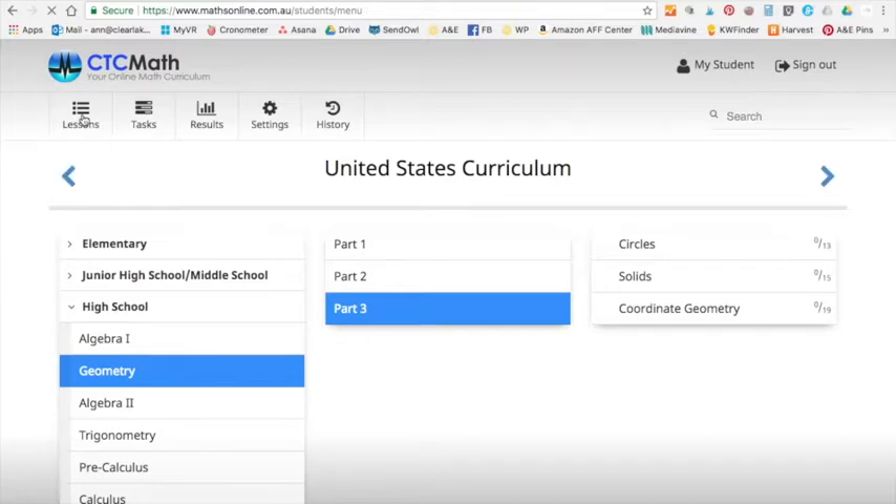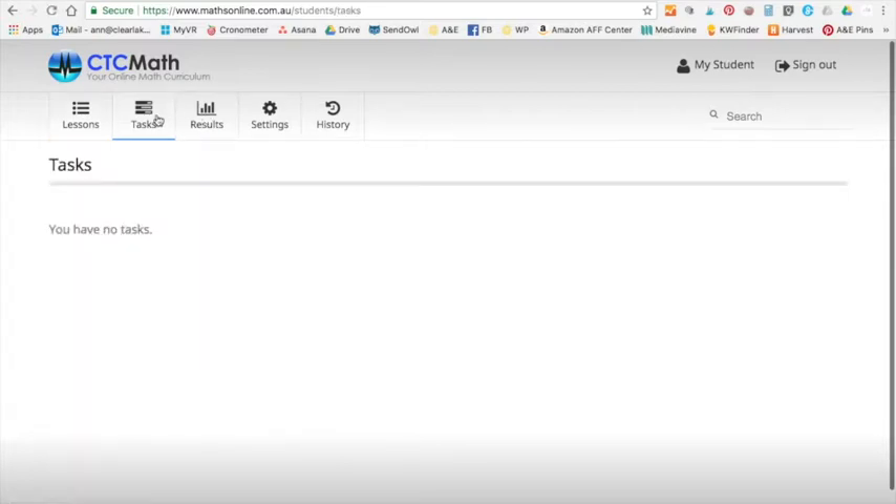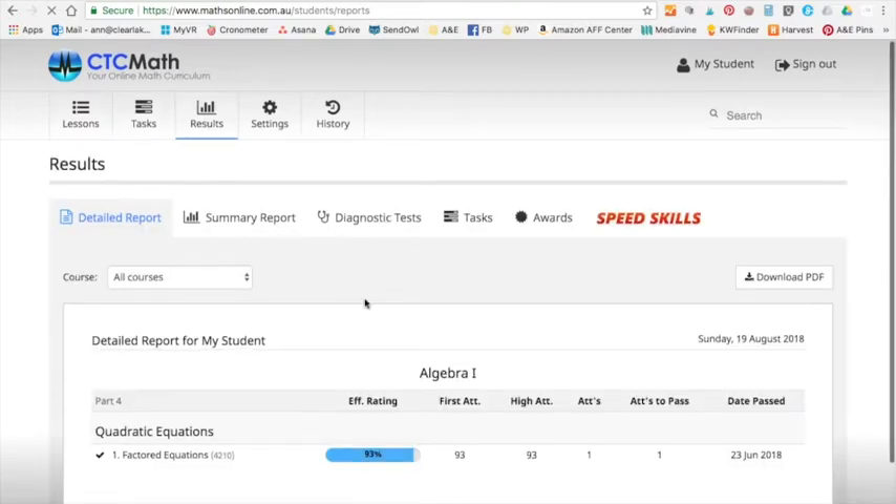We're not going to look at the parent portal today — suffice it to say there is one. As with a high school student, I don't spend a lot of time planning out their days; I let them do that. So I'm not necessarily in the parent portal assigning tasks or checking how they're doing that often. It has all the stuff you need in there, but I don't use it that much at this point.